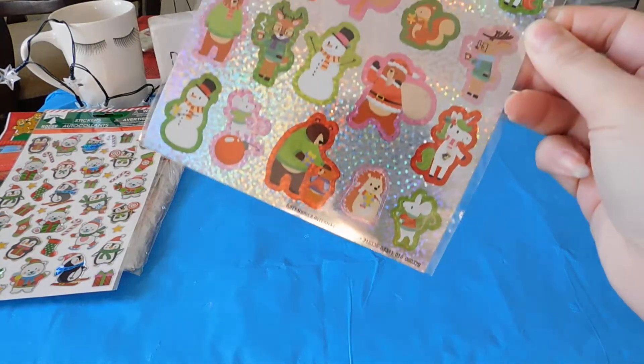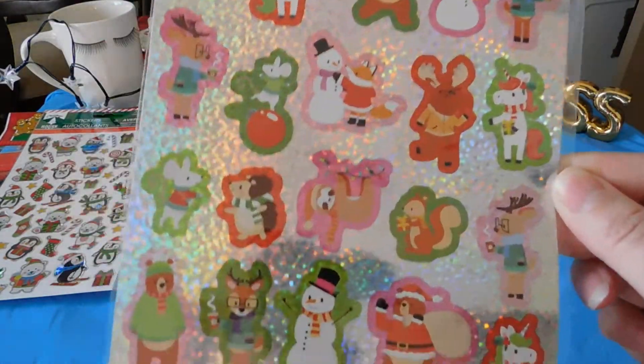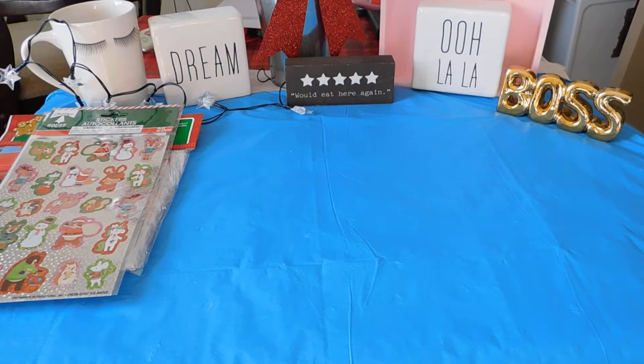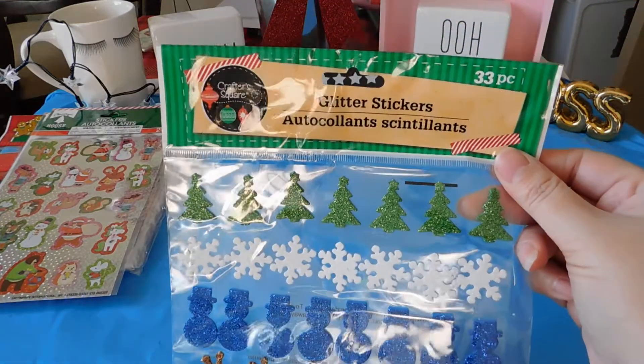I have these ones, 25 piece. I have these glitter stickers, 33 piece.